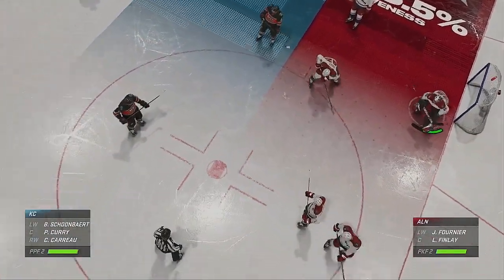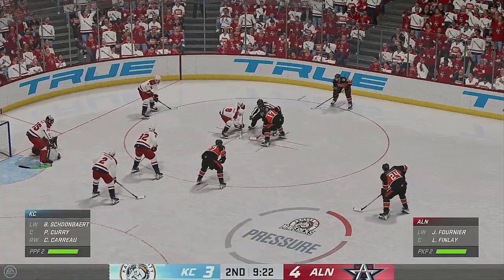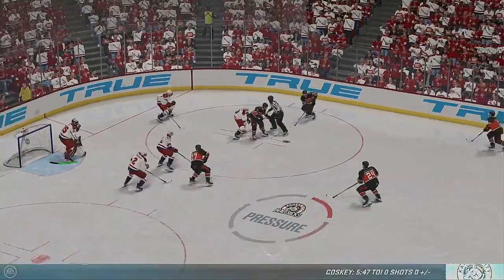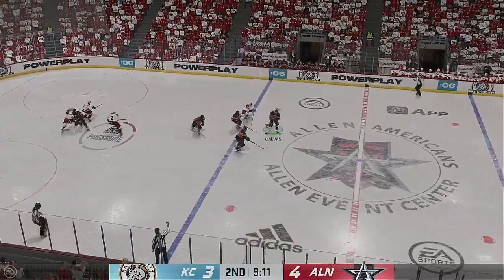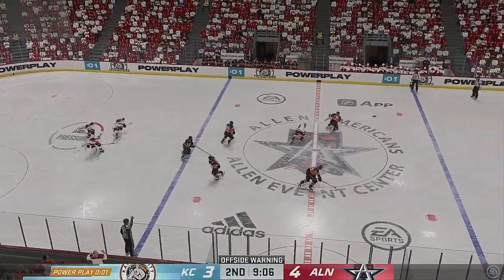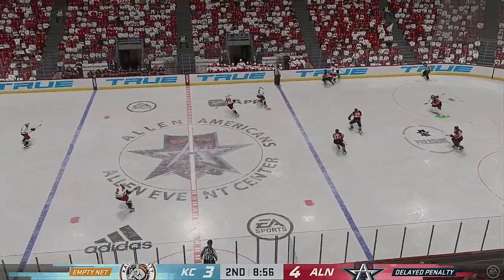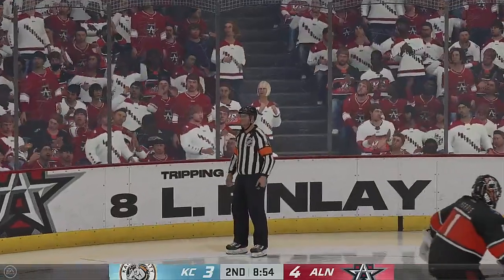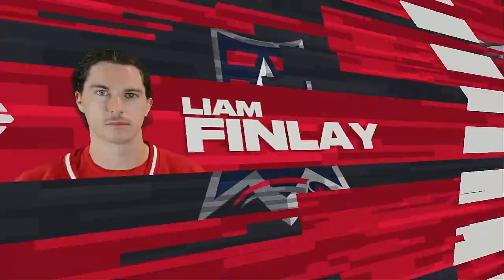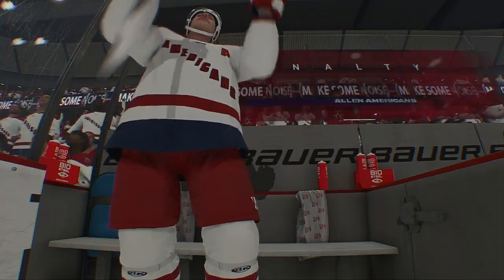Chance to reset here on the draw on this man advantage. The Mavericks win the draw, looking to clear the defensive zone, and they take care of business on the play. Player goes down to the ice — there's the referee's hand in the air. Looks like we've got a tripping penalty on the way, and they're going to be short-handed once again, much to the chagrin of these fans.